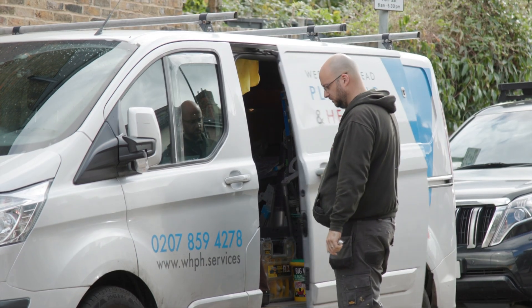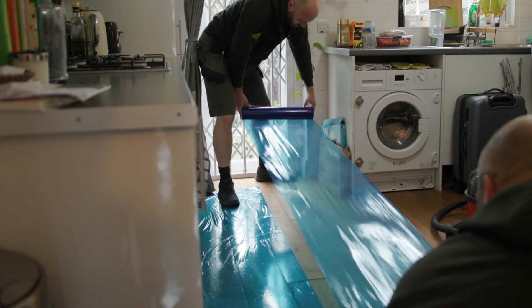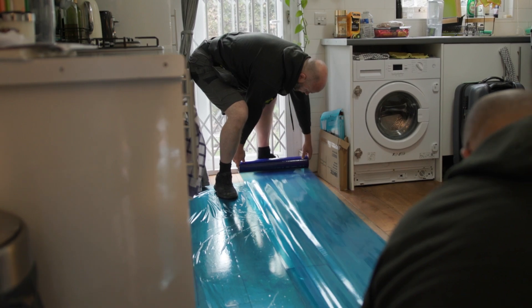My name is Wesley and we have a company called West Hampstead Heating. We're the heat engineers taking on this project, which is converting a traditional Victorian terraced house and taking it off the gas grid and moving over to renewable heating with an air source heat pump.